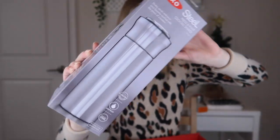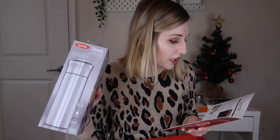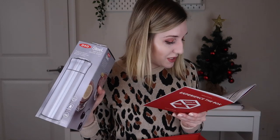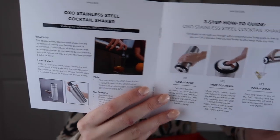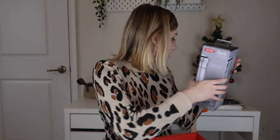The next thing I'm pulling out is an OXO Steel Pressed Pour cocktail shaker. Now I don't drink alcohol, so this will be re-gifted. It's a double wall stainless steel shaker with the capability of making your favorite alcoholic and non-alcoholic drinks. You load and shake, press the strain, and pour the drink. I'm not going to pull it out of the box because I want to re-gift it. But if you do like to make cocktails, I think that's really cool — there's just not a lot of value in it for me personally.